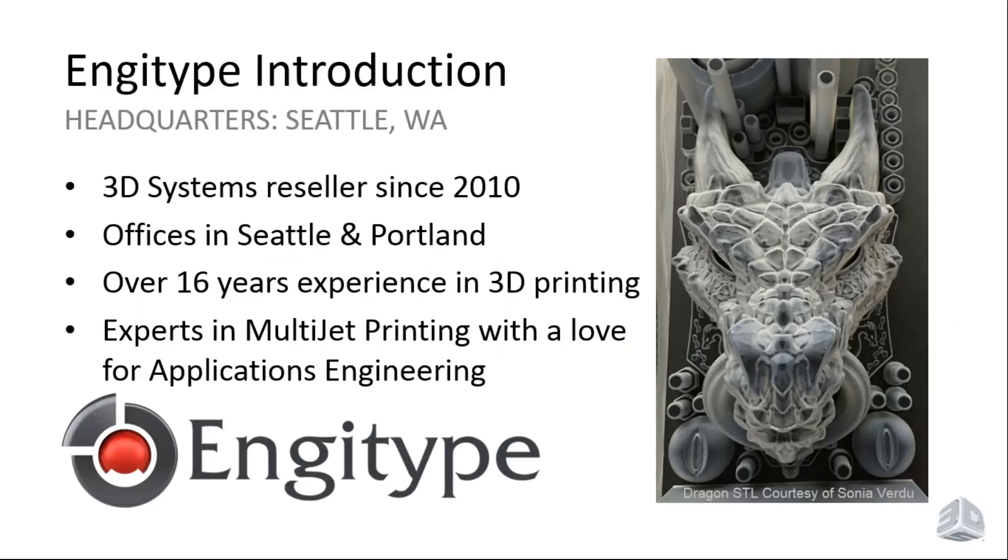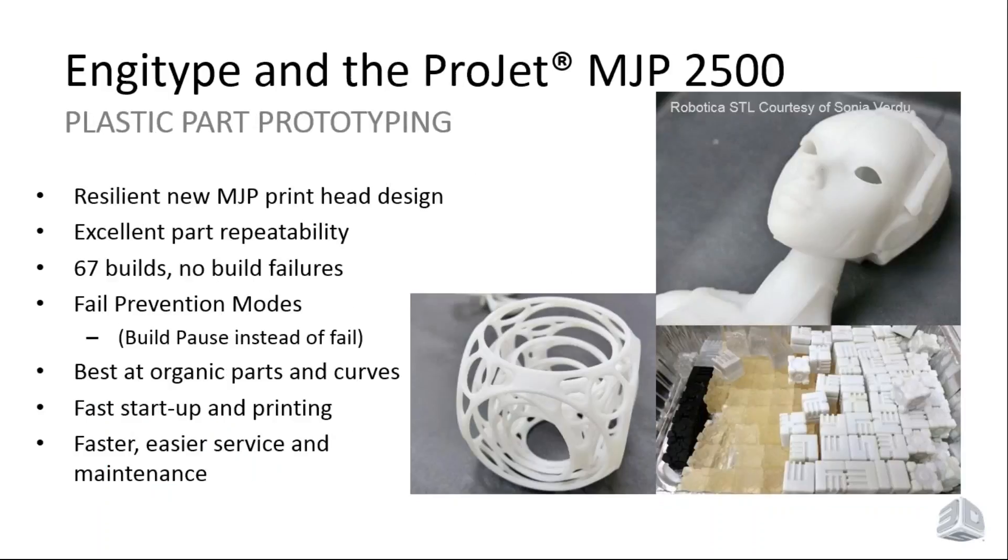John Savage here — CEO and owner of Engitype, a 3D Systems reseller in the Northwest, operating from Oregon up to British Columbia, Canada. We had the pleasure of bringing in one of the first ProJet 2500 units into our offices to do testing. Late last year we were sent a unit and put together a test plan to run the printer through its paces with Derek and his team. One of the first things we noted about the 2500 is that it leverages a brand-new printhead design that has really changed how multi-jet printing works.